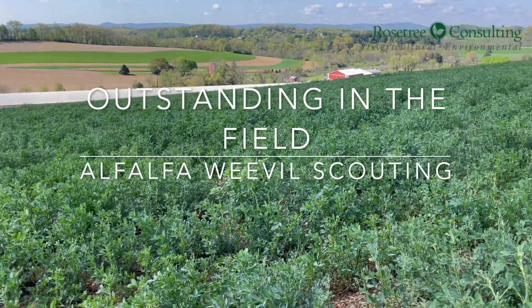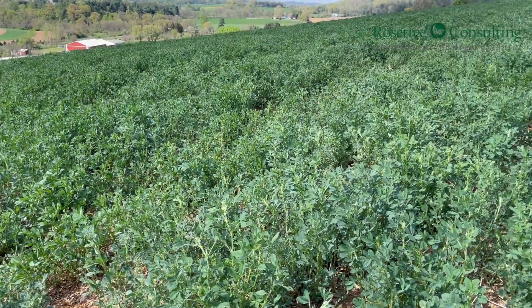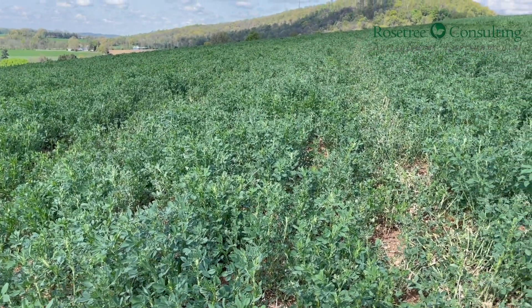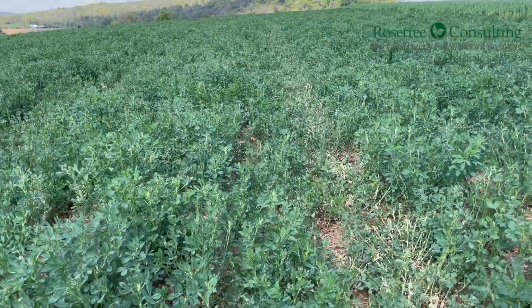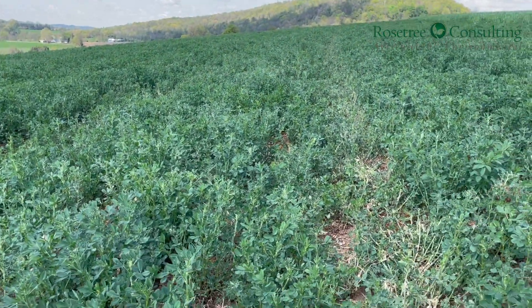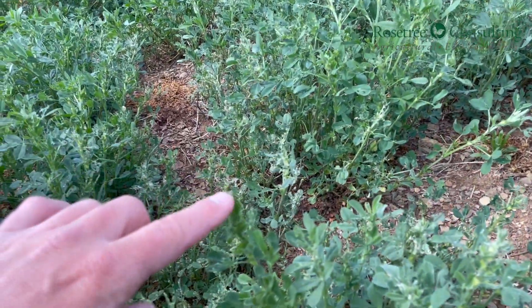Here we are again, outstanding in the field, looking at alfalfa for the second time in two weeks because this field's been sprayed already with alfalfa weevil insecticide. We used a Group 3 insecticide to knock down the populations, and now we're back looking at the fields. After you spray an insecticide, you want to go in and make sure that it works.